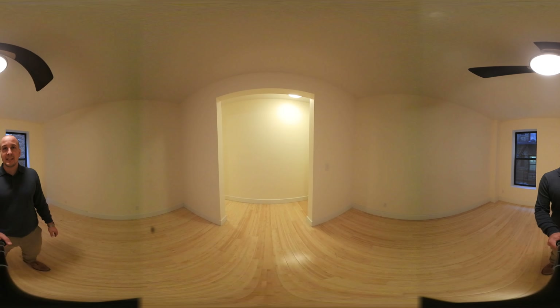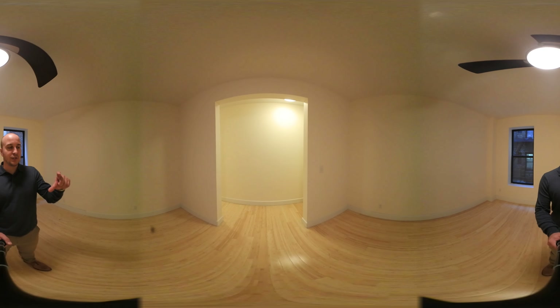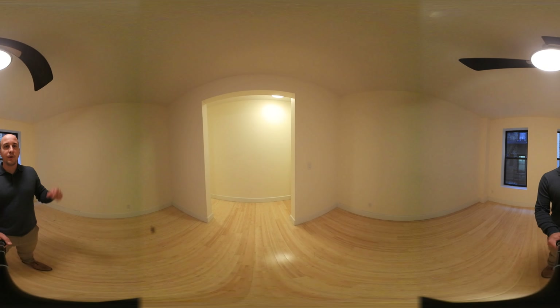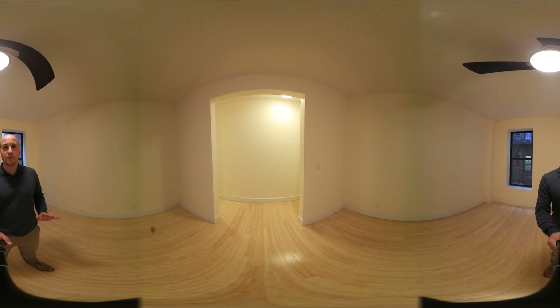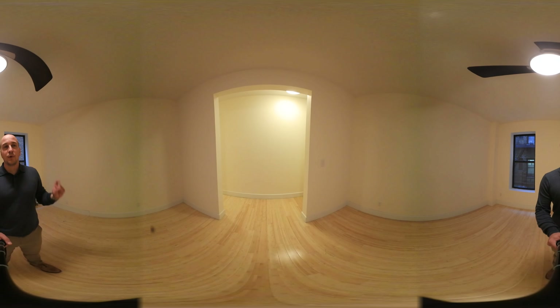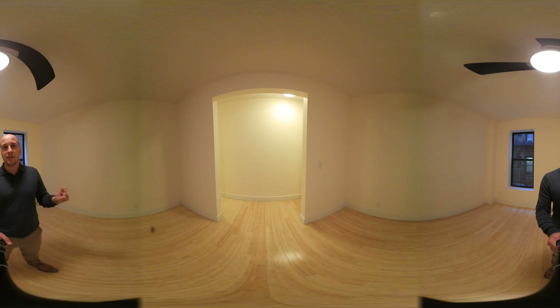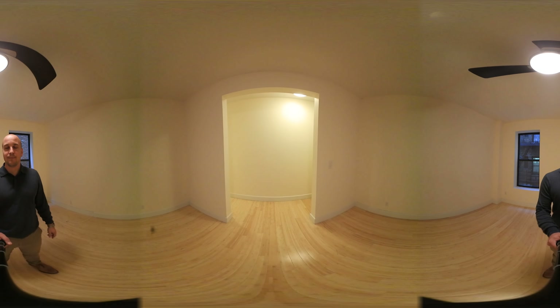If you are not familiar with 360 degree technology: if you're on a phone or headset, you can just move the phone or turn your head to look around the room, so you don't have to look forward the whole time. If you're on your computer or on YouTube, you can use your mouse to drag on the screen and it will change your view so that you can explore the entire apartment while you walk through it.